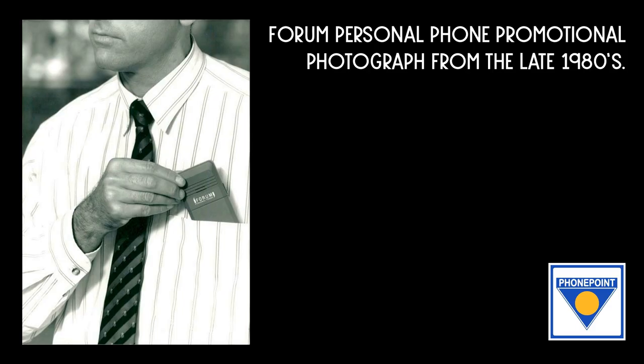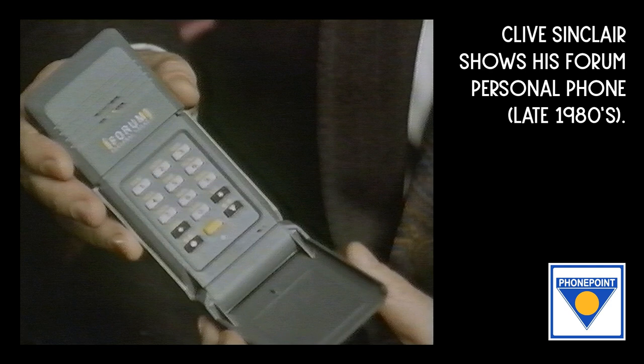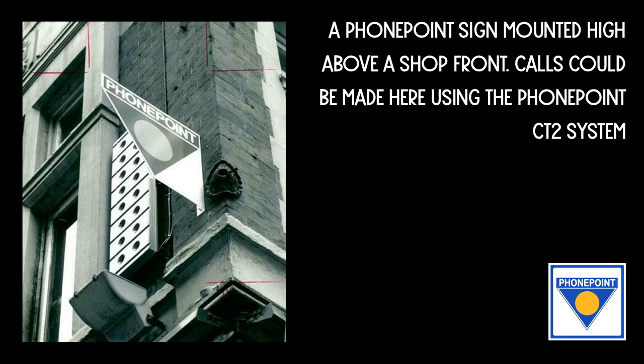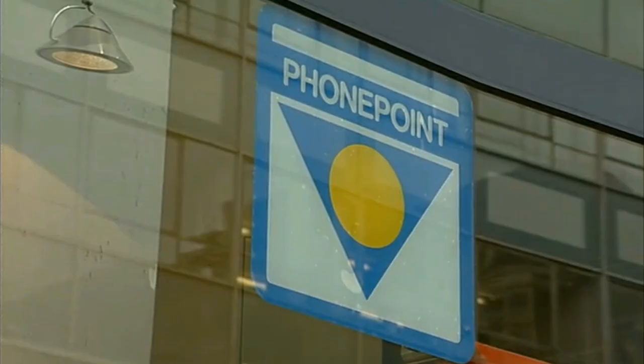PhonePoint was led largely by BT, with the second largest shareholder being STC who developed and manufactured the handsets. In September 1991, PhonePoint tried to attract customers from Call Point and Zone Phone, both of which had ceased operations, by offering PhonePoint handsets at reduced prices and by seeking to replace Call Point and Zone Phone base stations in public areas with PhonePoint base stations.